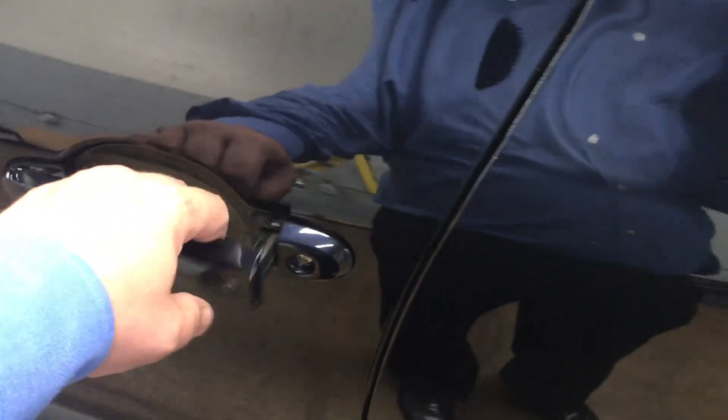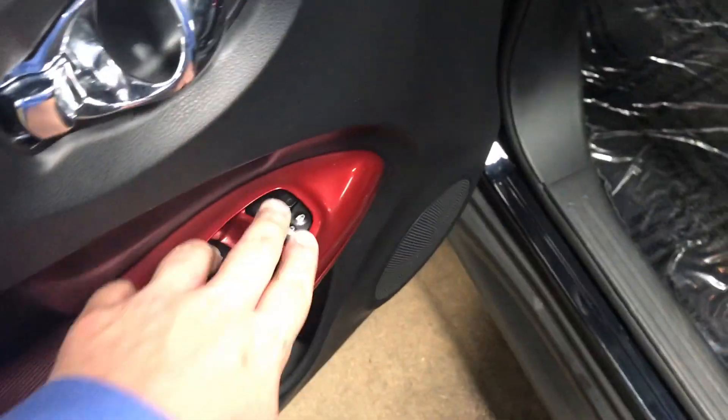It does have the smart entry system. You can lock and unlock the vehicle just from the push of that button. Power windows, power locks, and leather interior.